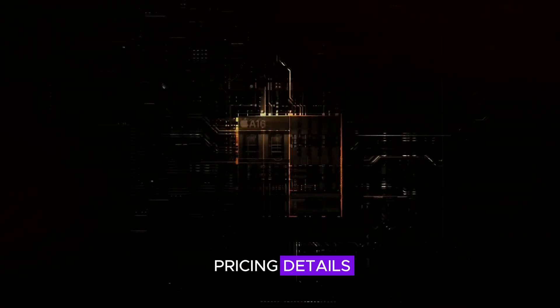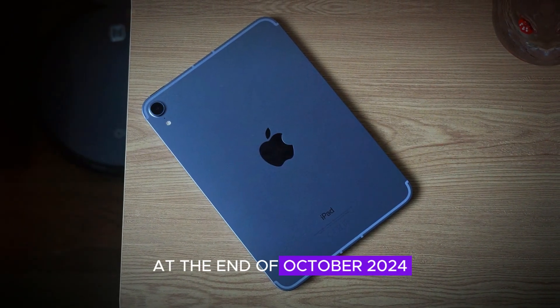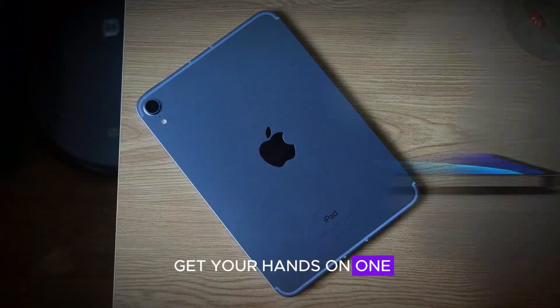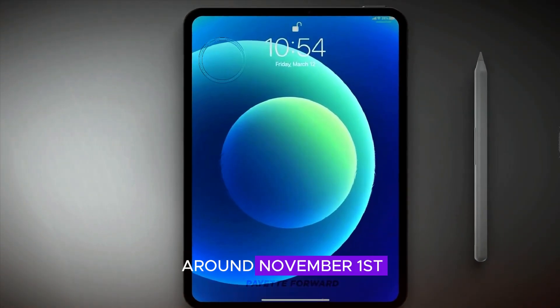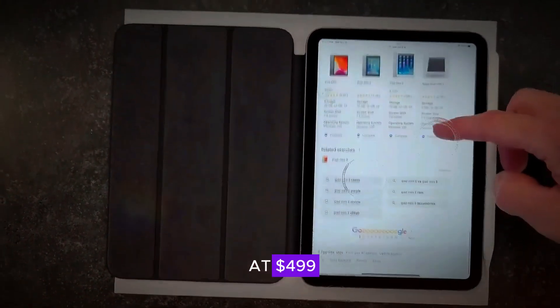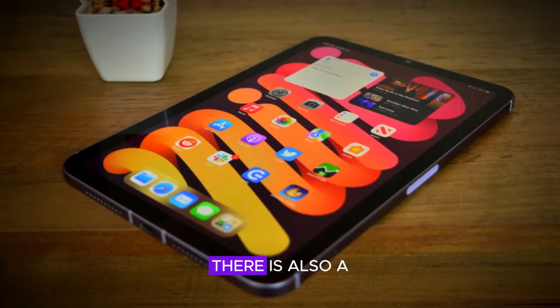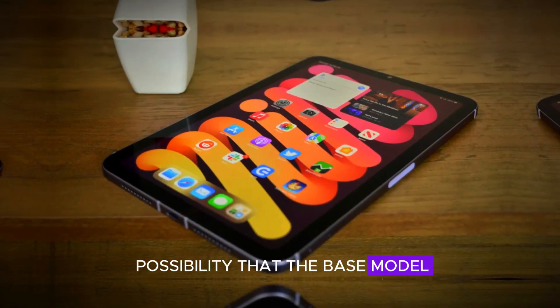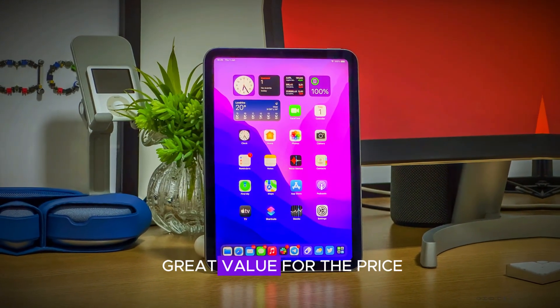Let's move on to the release date and pricing details. The next gen iPad Mini is expected to be announced at the end of October 2024. If you're eager to get your hands on one, you won't have to wait long as availability is anticipated around November 1st. As for the price, the new iPad Mini is likely to start at $499 for the base model with 64GB of storage. There is also a possibility that the base model will be upgraded to 128GB, which would be a great value for the price.